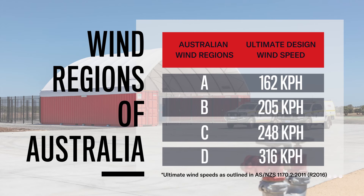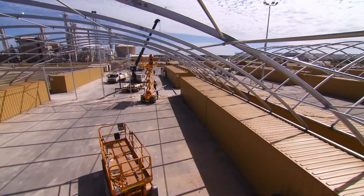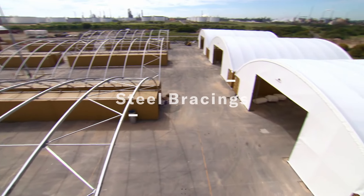The engineering wind code in Australia specifies four main regions. We are very experienced in supplying product into all those regions, right up to the highest cyclonic region, being Region D, which is up to 316 kilometres an hour ultimate wind speed.